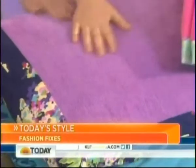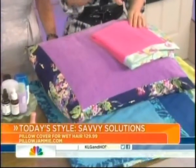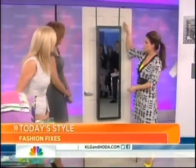This is a pillow from Jammies Pillow — jammies.com. You don't ruin your pillowcase going to bed with wet hair, and it helps lock in your conditioners overnight. This is a really smart product from a mom who was very excited about it, and it's a great way to protect your sheets.